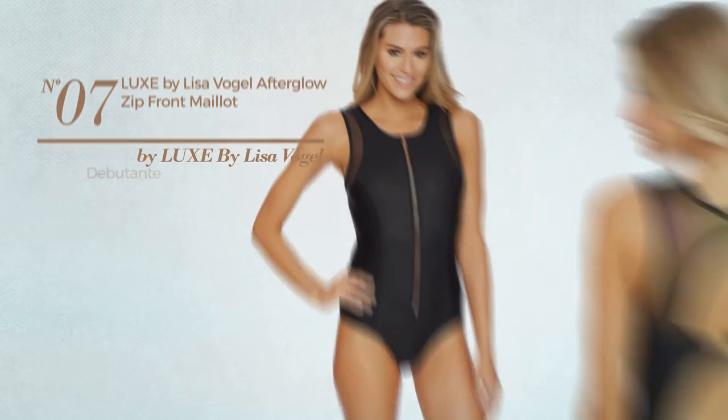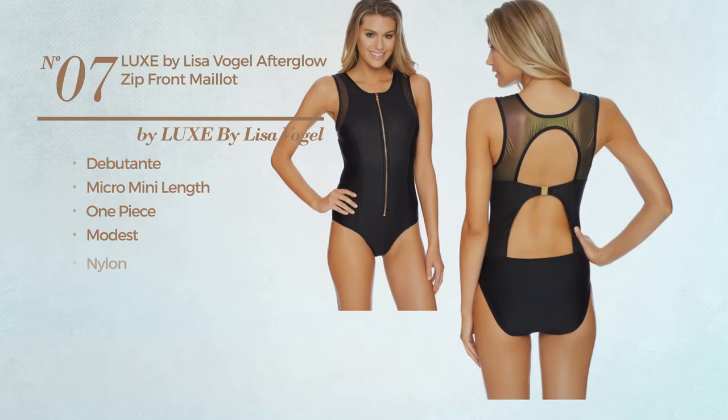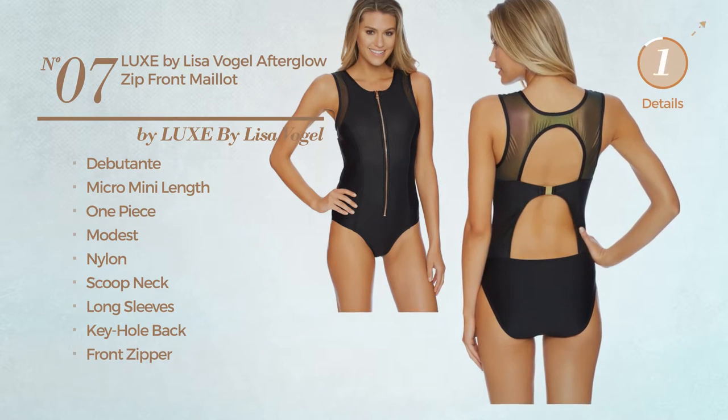Number 7. A Debutant micro-mini length one-piece garment, featuring a modest design. Crafted from nylon. This garment includes a scoop neck, long sleeves, keyhole back, and front zipper. Available uniquely in black color.